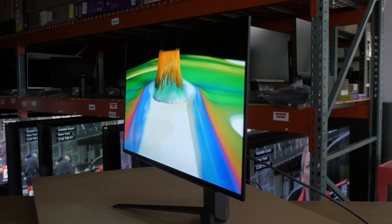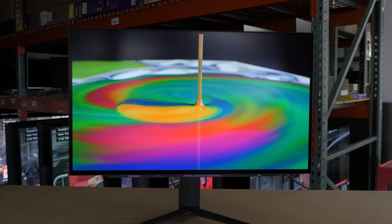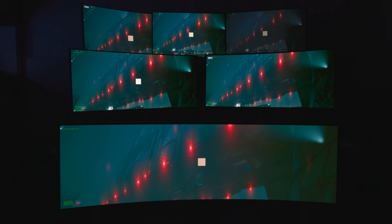OLEDs have a problem. Though their premium picture quality, high-end feature set, and instantaneous response times are so enticing, as is the on-the-box guarantee that it all works as it's supposed to, they still flicker.